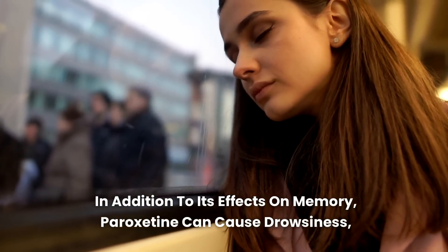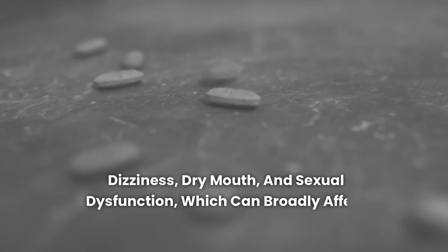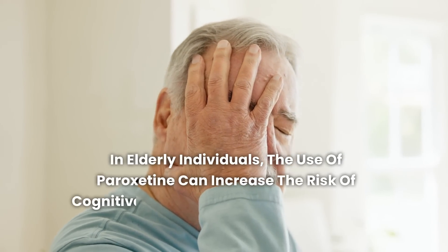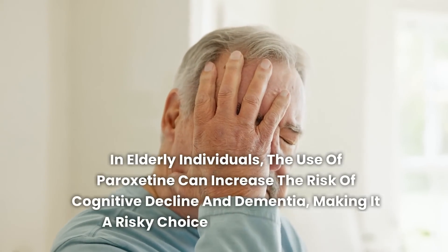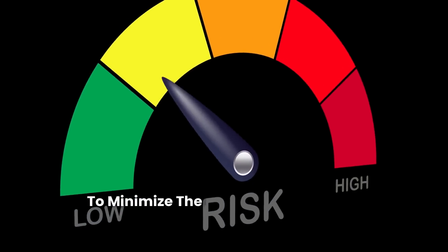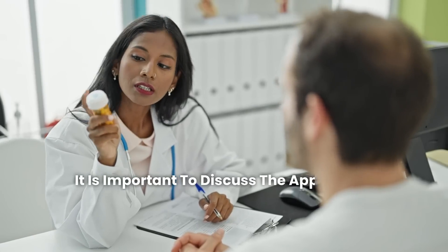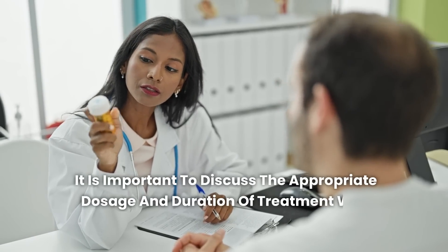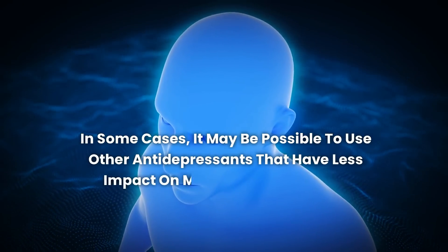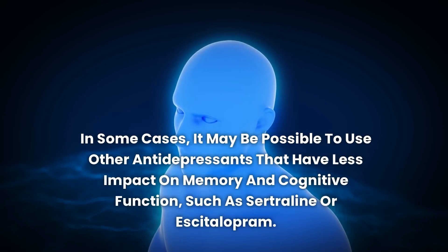In addition to its effects on memory, paroxetine can cause drowsiness, dizziness, dry mouth, and sexual dysfunction, which can broadly affect quality of life. In elderly individuals, the use of paroxetine can increase the risk of cognitive decline and dementia, making it a risky choice for this age group. To minimize the risks associated with paroxetine use, discuss the appropriate dosage and duration of treatment with your doctor. In some cases, it may be possible to use other antidepressants with less impact on memory and cognitive function, such as sertraline or escitalopram.